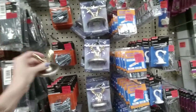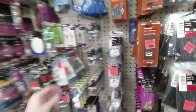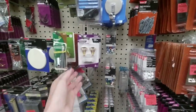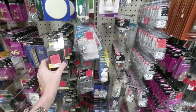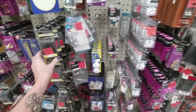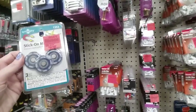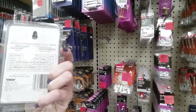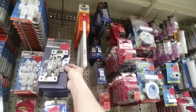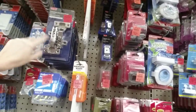There's a little hook out of its package — it's supposed to look like this. They have push pins, picture hooks, wall shields, replacement parts for something, all kinds of odds and ends, and stick-on magnets.